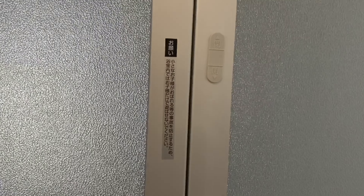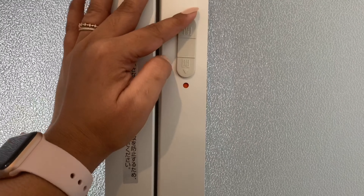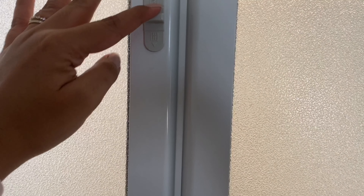Ito pala, may lock siya sa labas. Kapag may pula, nakalock yan, hindi mo siya mabubuksan. Ang galing no? Pwede mo siya buksan sa labas. So dito sa loob meron din. Halata naman pag may naliligo — siguro wala naman magbubukas na ito. Ganito siya sa loob.